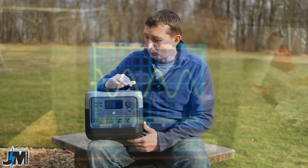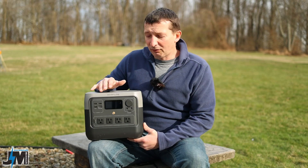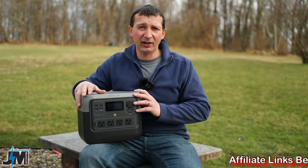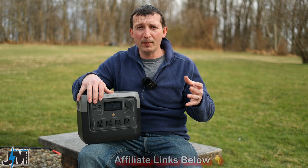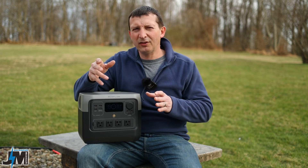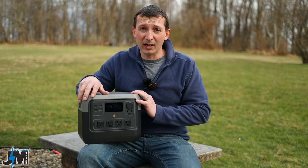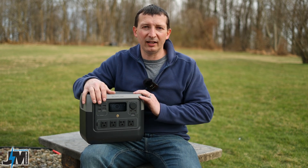They did send me this for testing and review, and we're going to get into the testing, show you how it performs, what it comes with, and see if this is one of the best portable power stations under one kilowatt hour. If you're interested after watching, I'll put affiliate links and coupon codes in the description where you can save a few bucks. There may also be a promotion running through around April 9th where you get a free carry case bag. Using those links earns me a small commission at no extra cost to you, which helps support the channel.